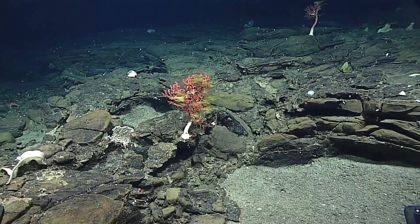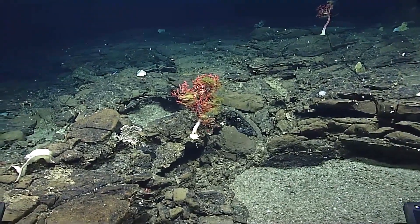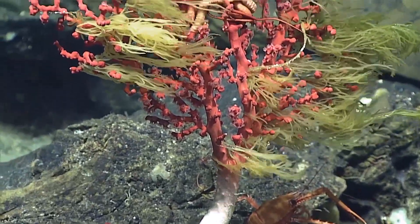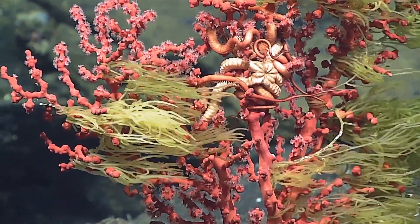Our depth is 522 meters. What is that red? Wow. Oh, gosh. Look at the Spanish moss. That's something called bubblegum coral.